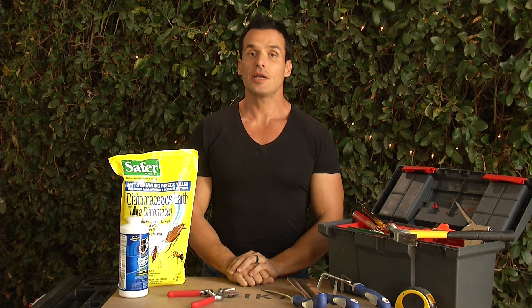Hi, I'm Antonio Sabato Jr. with your Fix It and Finish It tip of the day. Here are three things you can try to keep your home naturally bug free.